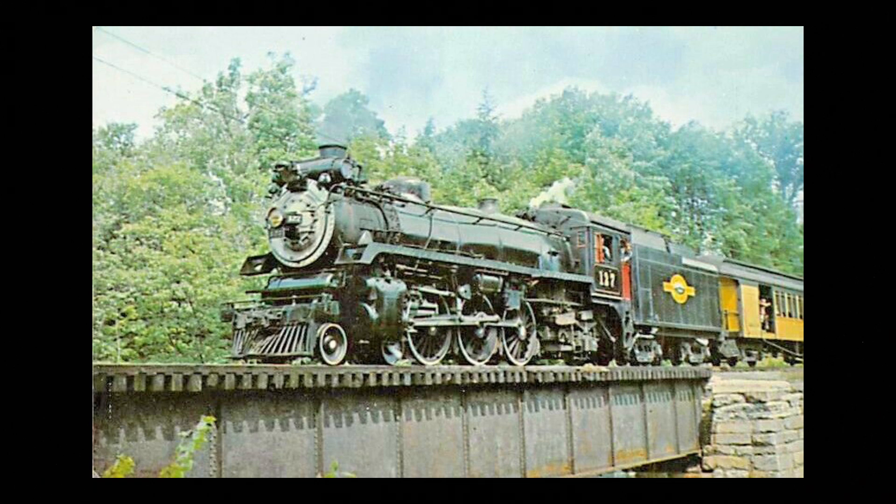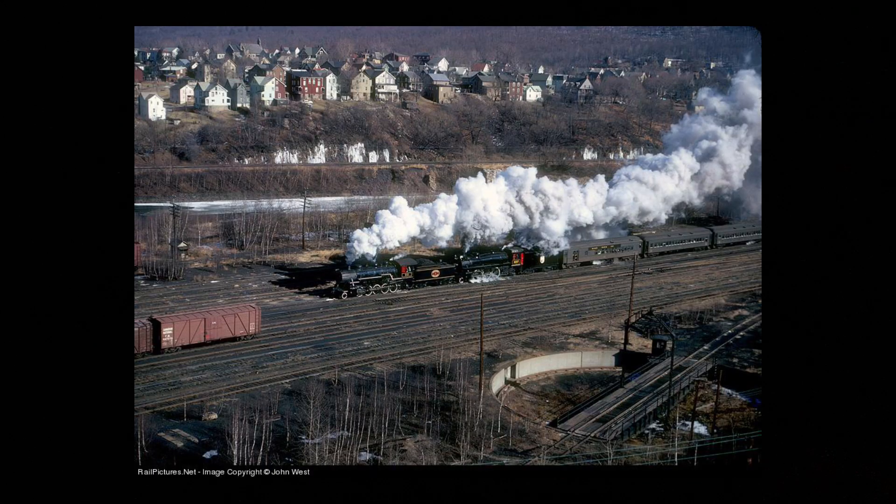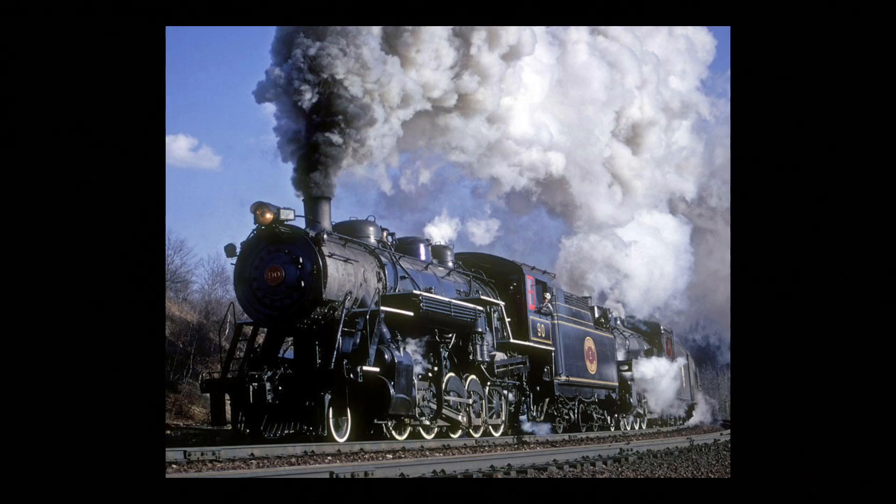Then finally, Roland leased No. 90 as a helper for 127, and they double-headed through the trip. After the trip, it went back to Strasburg, and after that it has stayed on Strasburg, and hopefully will for a lot more years to come.